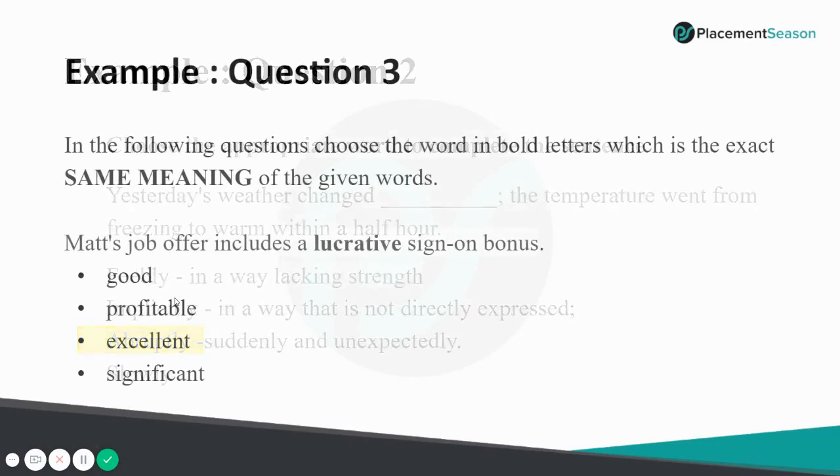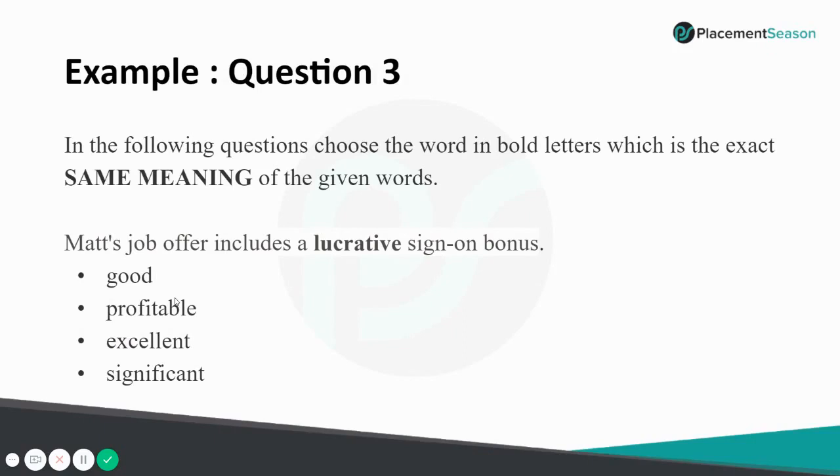Last English question: 'Choose the word in bold letters which has the exact same meaning of the given word. The match job offer includes a lucrative sign-on bonus.' The highlighted word is 'lucrative.' Lucrative means something profitable. Since all the options are positive, we cannot eliminate by tone, but lucrative specifically means very profitable — so the answer is 'profitable.'